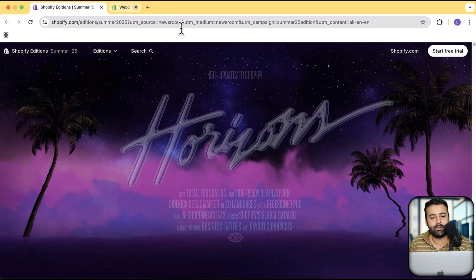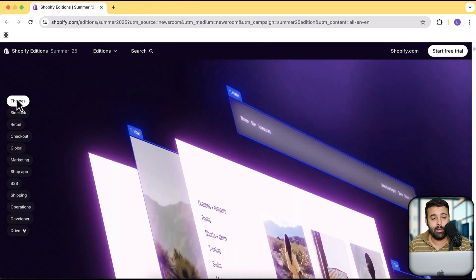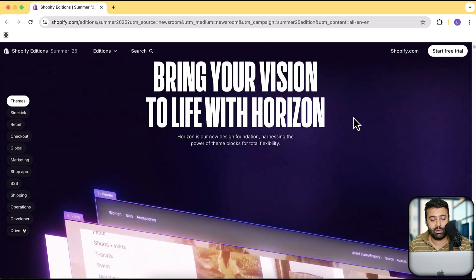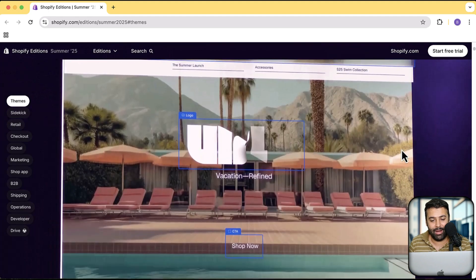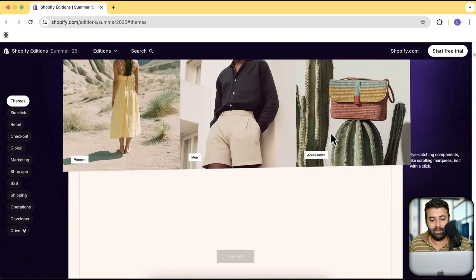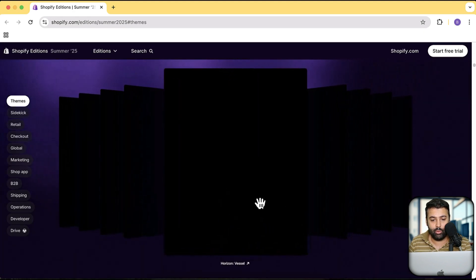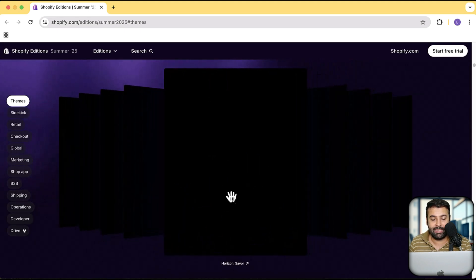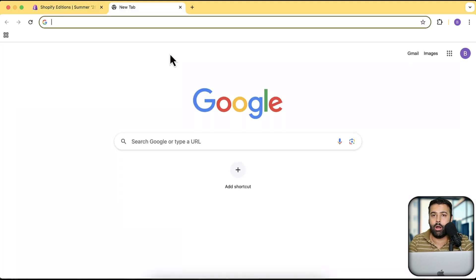Coming back to the Shopify Summer Edition — the 10 new themes they have released are literally awesome. I'm going to go to the theme section; the animations on that page are really cool. The features they have added in the themes are really awesome. The names of those themes include Pitch, Vessel, Heritage, and Saver. Let's go to the Shopify Theme Store and look at the features they are offering in these latest new free themes.